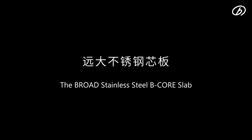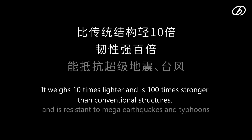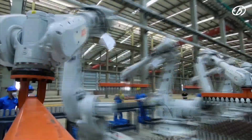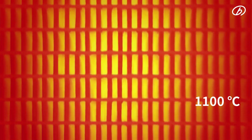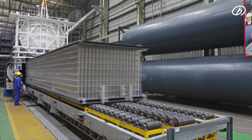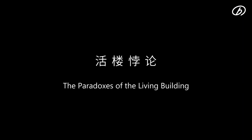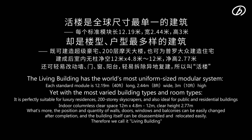As fast as 10 stories can be erected in just one day. The cutting-edge technology behind this is the Broad stainless steel B-core slab, which weighs 10 times less but is 100 times stronger than conventional structures, and is resistant to mega earthquakes and hurricanes.